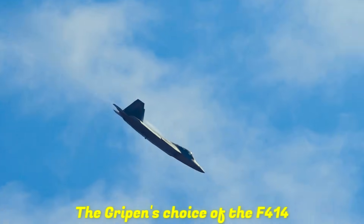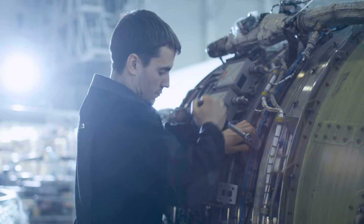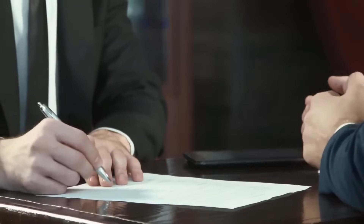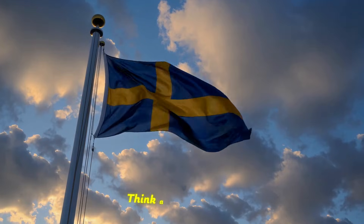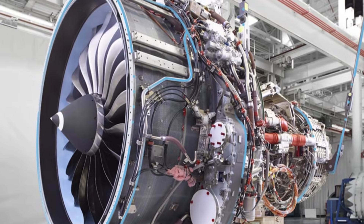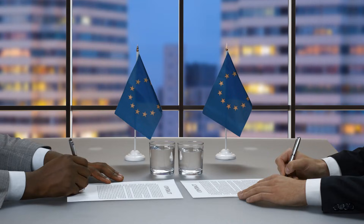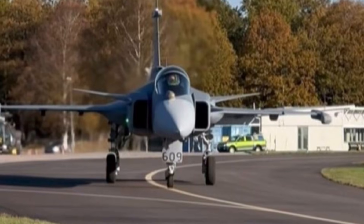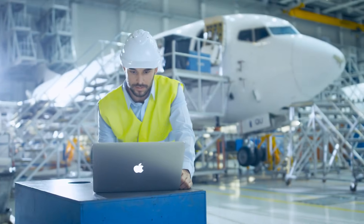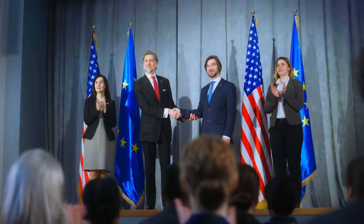The Gripen's choice of the F414 was not only a technical one, but also a political one — because the company that makes your engine is just as important as the company that makes your radar. Now think about another option: Sweden, or one of the Gripen export customers, getting rid of that American engine and putting in a new one from a British business, a European partnership, or even a local national champion. Now the plane isn't just a Swedish design with American elements — it becomes a platform connected to a new industrial network, a new supply chain, and new political ties.